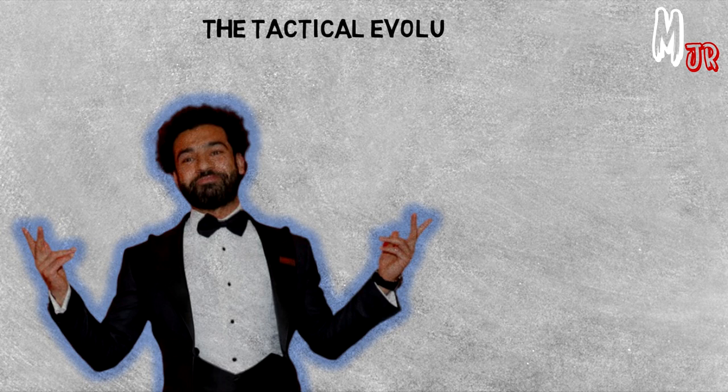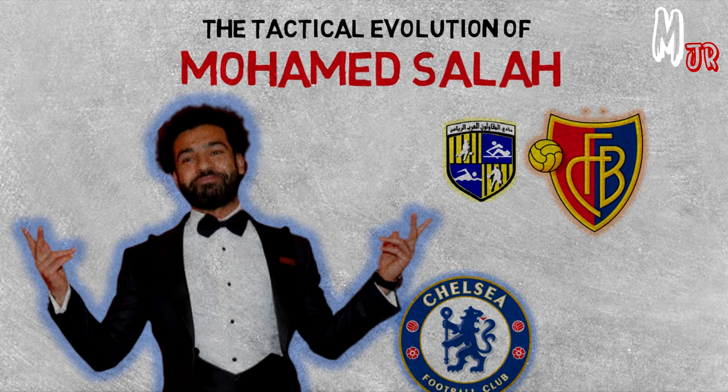Hello there everyone, it is Mitsu here and welcome back to a new video on my channel. Today we are going to be discussing and explaining the tactical evolution of Mohamed Salah.